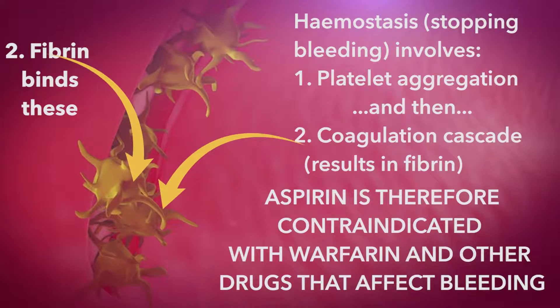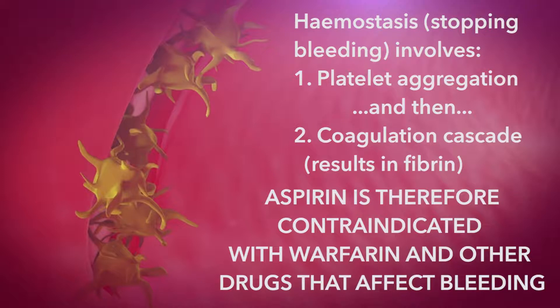Also, the bleeding risk is greater among people who are older and who drink alcohol or take other non-steroidal anti-inflammatory drugs.